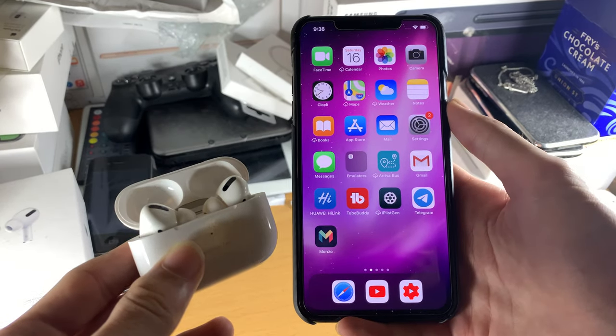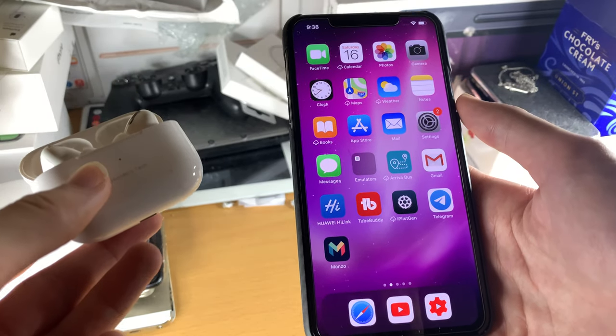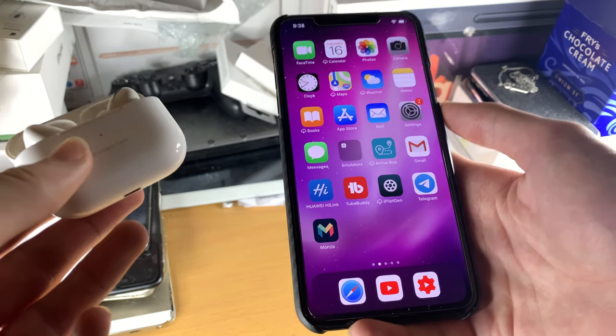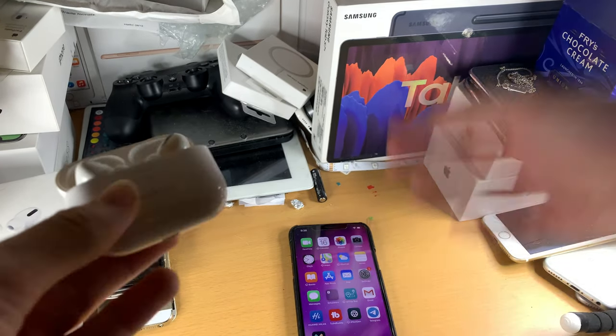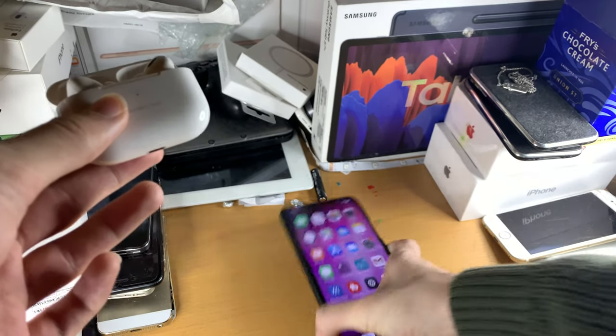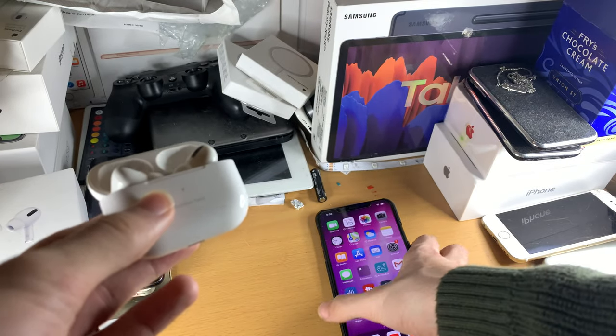When I first got my AirPods Pro, apps like YouTube and YouTube Music had a bug where for some reason the right AirPod would only output music, or the left one would only output music. The fix with the software is literally to close the app and reload it — that's what I used to do back in the day, and it did the trick.